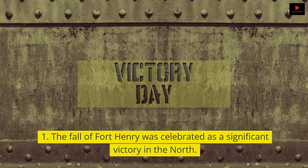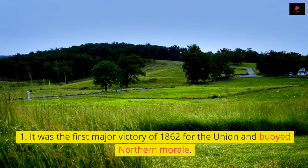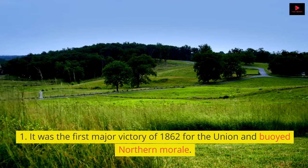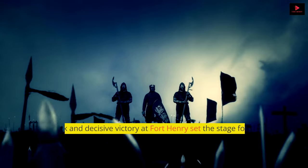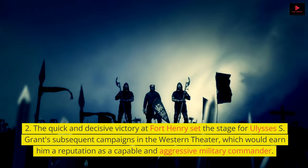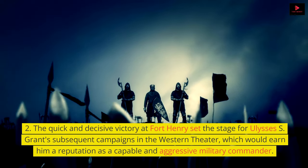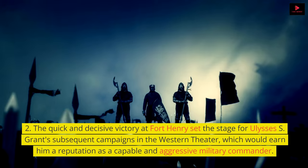The fall of Fort Henry was celebrated as a significant victory in the North. It was the first major victory of 1862 for the Union and buoyed Northern morale. The quick and decisive victory at Fort Henry set the stage for Ulysses S. Grant's subsequent campaigns in the Western Theater, which would earn him a reputation as a capable and aggressive military commander.